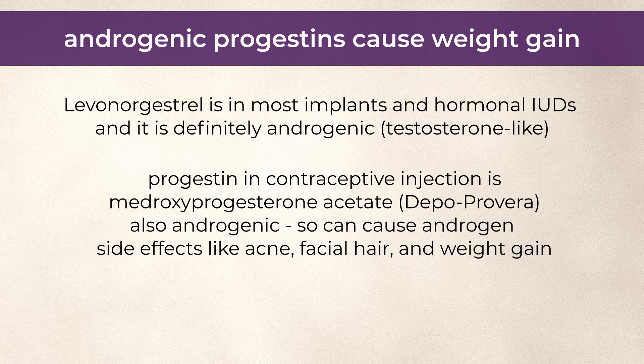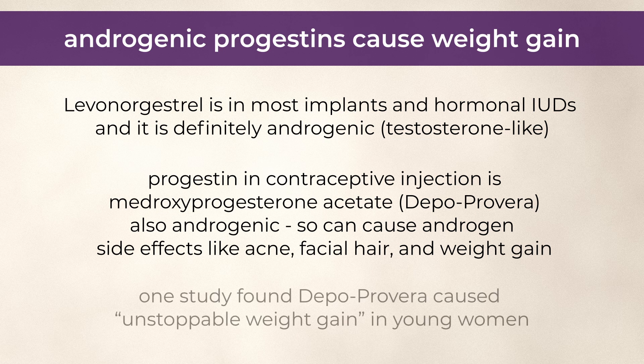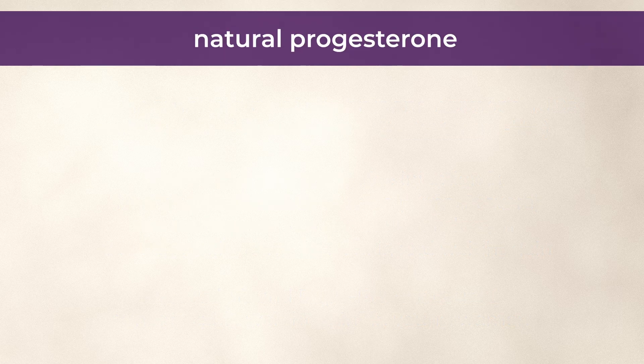Provera is a little confusing because at high doses in men it's sometimes used to shut down testicular function and function as an anti-androgen treatment, but high dose use in men is not what we're talking about here. The other mechanism by which Depo-Provera can cause weight gain is by interacting with cortisol receptors, thereby causing weight gain in the same way corticosteroids do. That's possibly why one study found Depo-Provera to cause 'unstoppable weight gain' in young women — i.e. weight gain that doesn't plateau or level out.